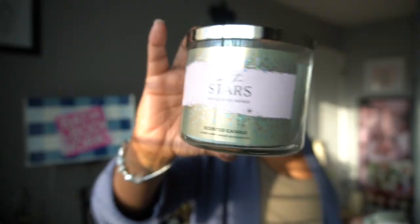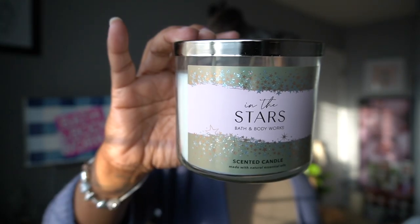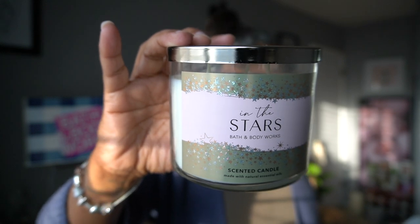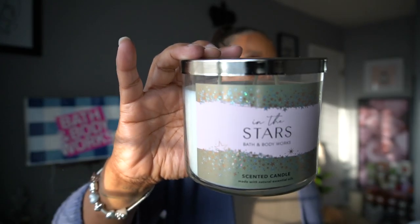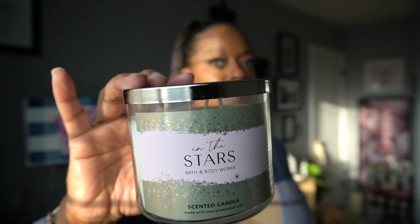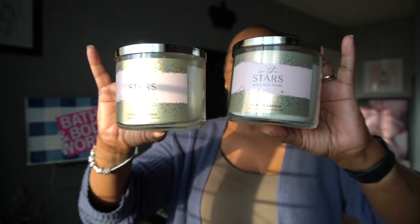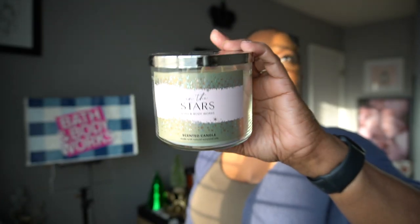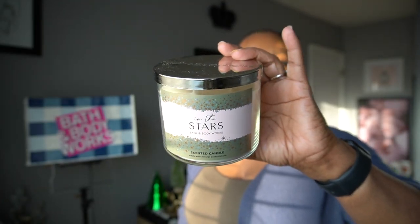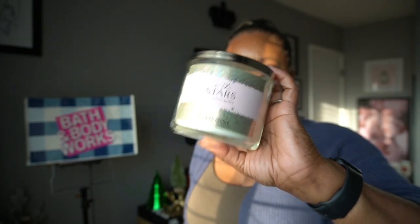In the Stars — I grabbed two, I don't know why I decided to grab two of this one. It's bergamot, champagne water lily, pink salted amber. I don't know why amber would be pink and salty, but yeah. I do have some of the body care — I believe I have the body butter in this scent — so it is a nice scent and I decided to just grab the candle, why not.